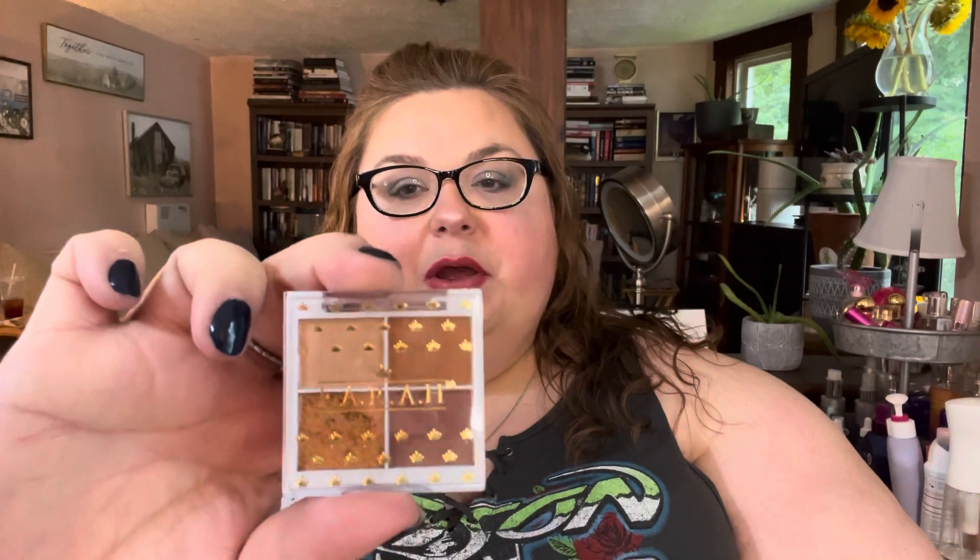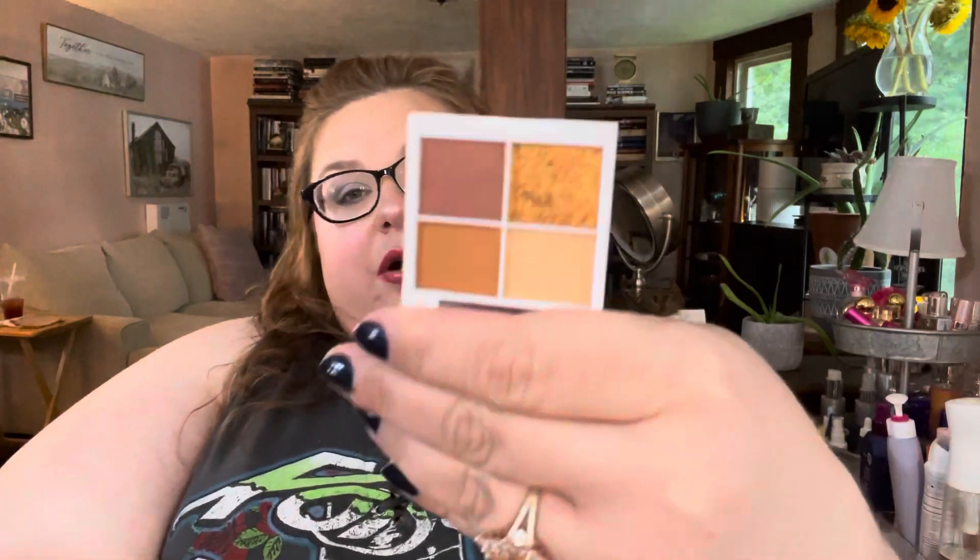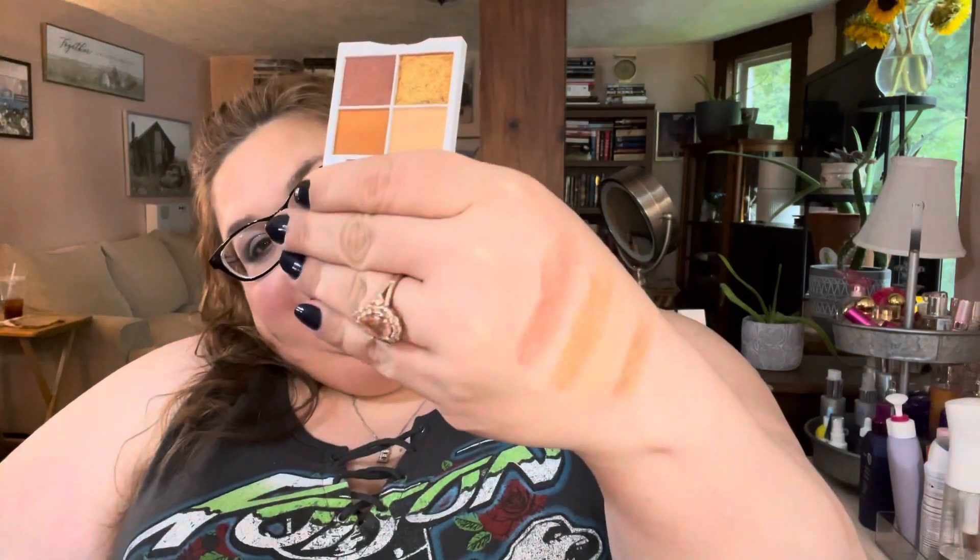So we have a four-shadow quad and it is by Farah — F-A-R-A-H. The palette name is Sun-Kissed Bronze, and it's actually pretty. Those are the shades.